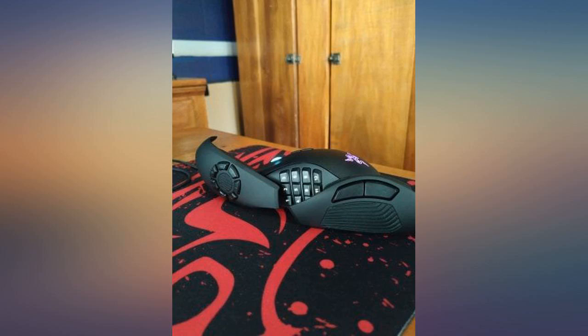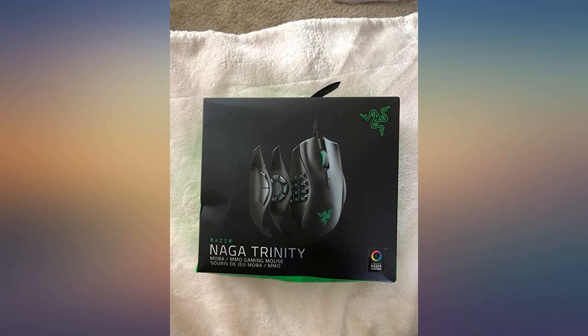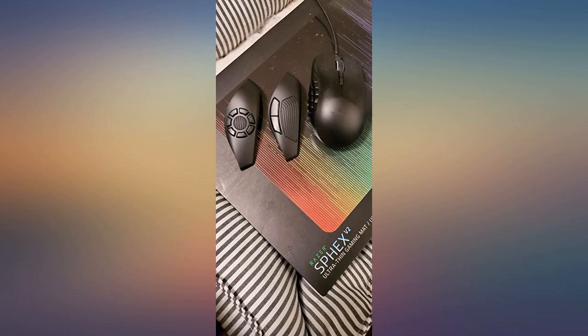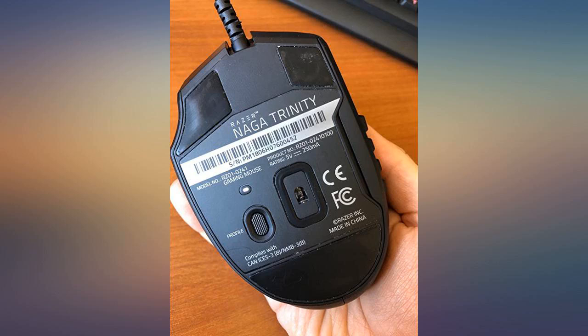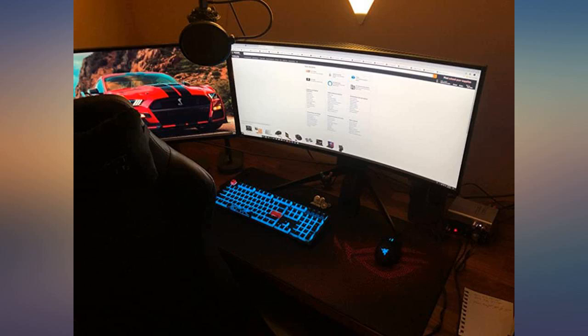Note: this Razer uses different software than the old Naga. It uses Synapse 3 and not Synapse 2. I was really confused as to why Synapse wouldn't detect it — that was why. Best mouse I've ever had. I use it to play World of Warcraft and it makes my life so much easier.